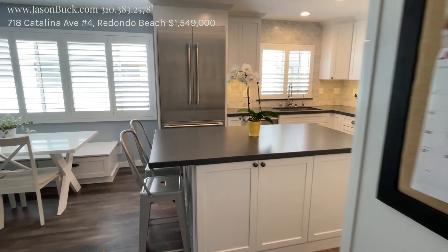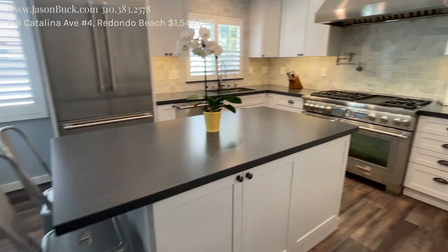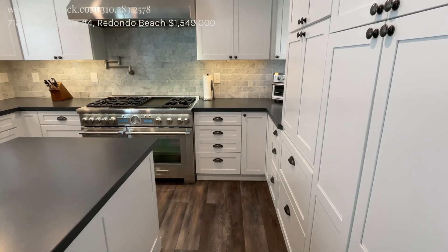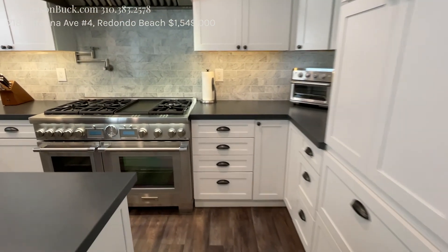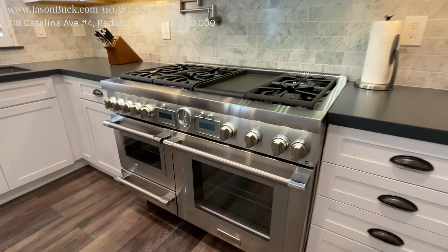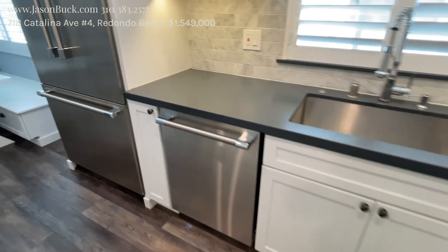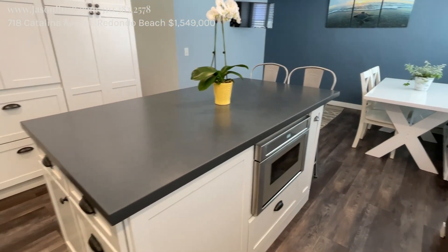And then they spent some serious money here in the kitchen. This is a chef's kitchen with top of the line Thermador appliances. Look at this stove — it is awesome. Six burner with a grill and an oven. You've got the nice stainless dishwasher and fridge, an island, and a microwave in the island.